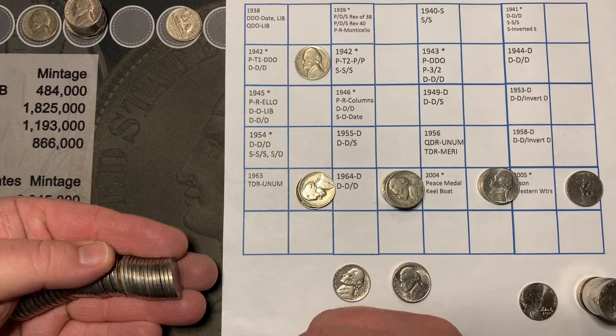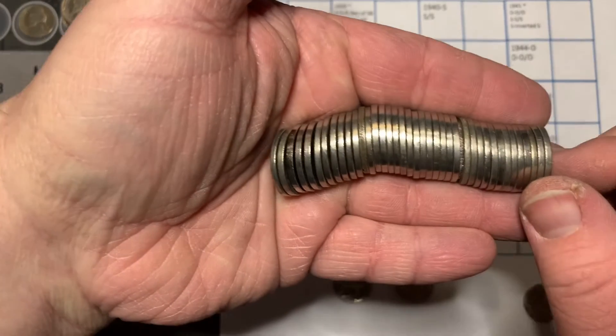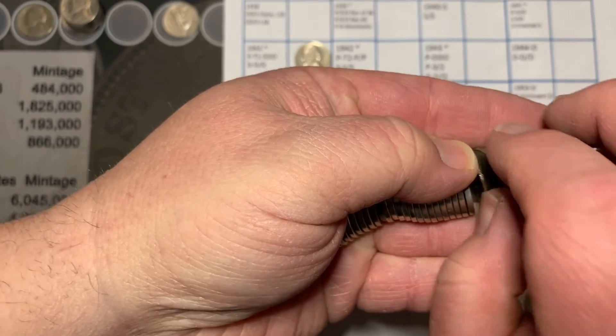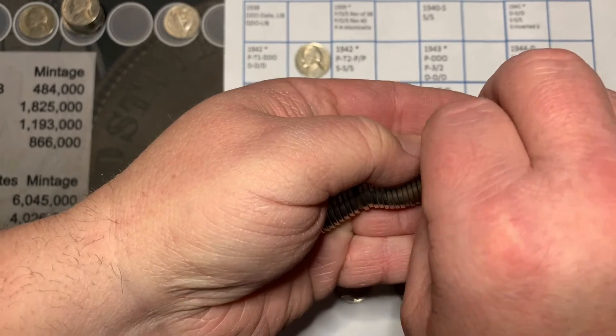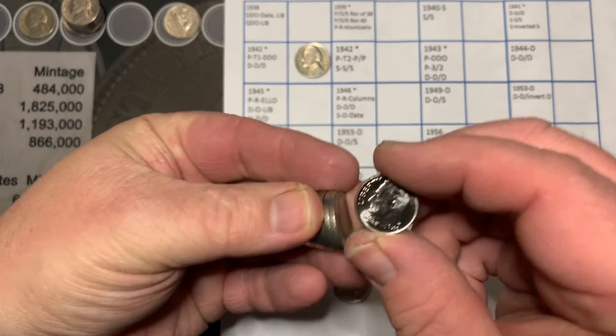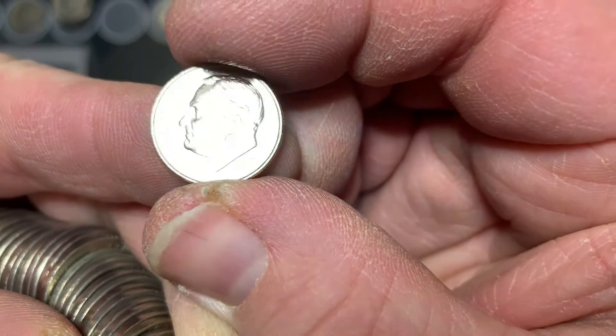We're in the middle of roll number seven. This was a bank wrap roll. And let's take a look — we got a diamond here. And it's a nice 2020 dime.